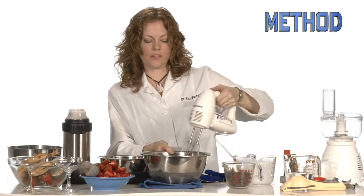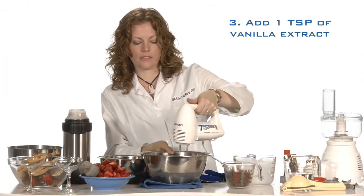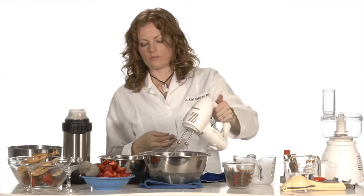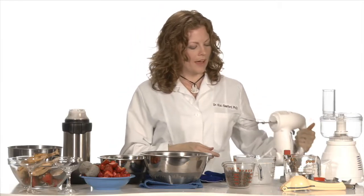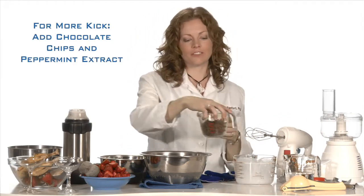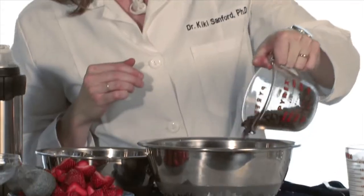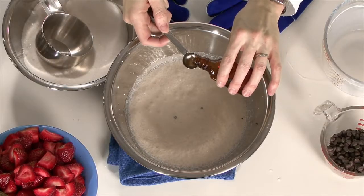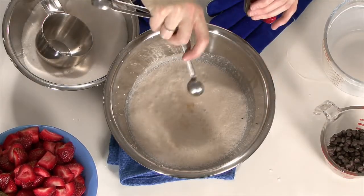I'll use my handy blender to mix all the ingredients. Now that that's mixed up, I'm going to have a little more fun — I'm going to take our basic vanilla and add some chocolate chips and a little bit of peppermint extract to give it that little extra kick. Now for the nitrogen.